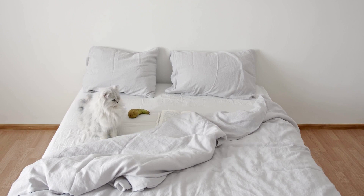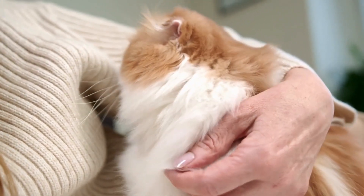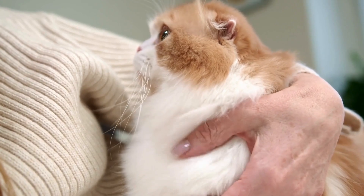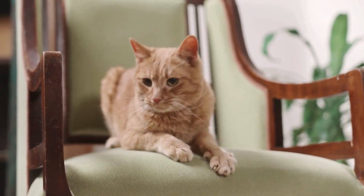In summary, while milk is not a necessary part of a cat's diet and may cause digestive issues in lactose-intolerant cats, small amounts of lactose-free or specially formulated cat milk can be offered as an occasional treat. It's essential to monitor your cat's response to milk and consult your veterinarian if you have any concerns about their digestive health.